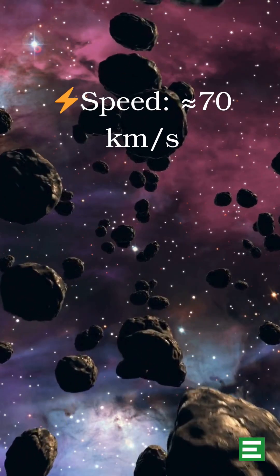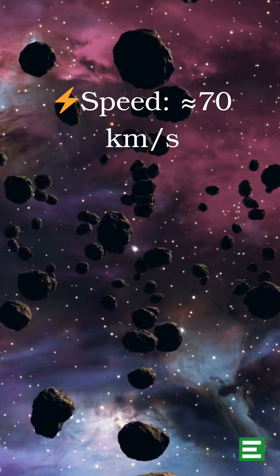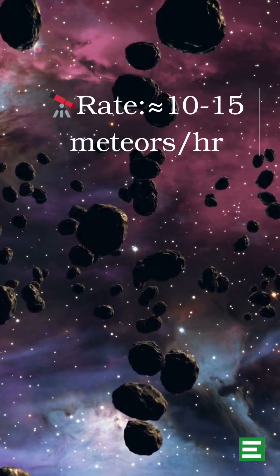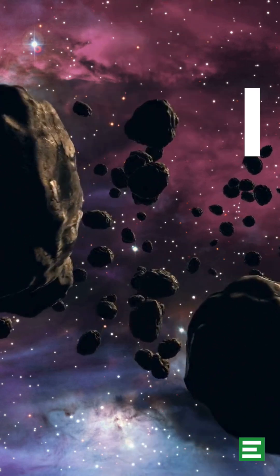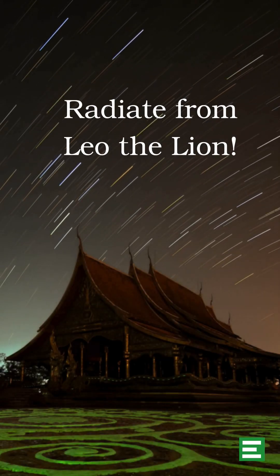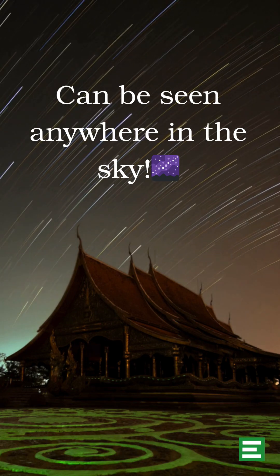These are some of the fastest meteors and travel at around 70 km per second. You should expect around 10–15 meteors per hour in dark skies. They radiate from the constellation Leo the Lion, but they'll streak across any part of the sky.